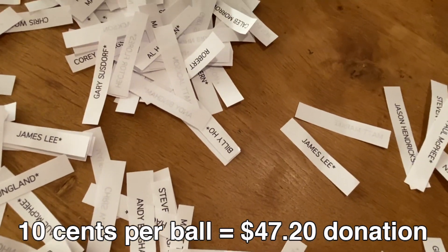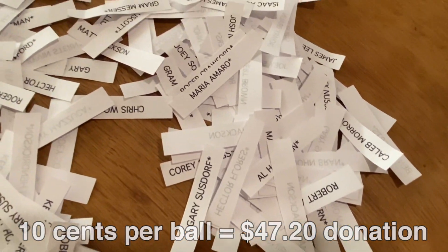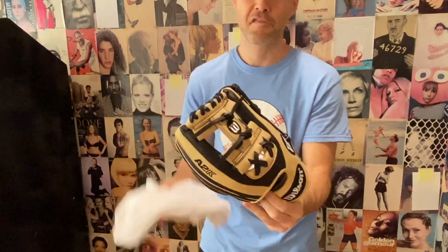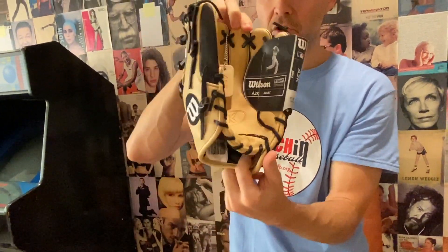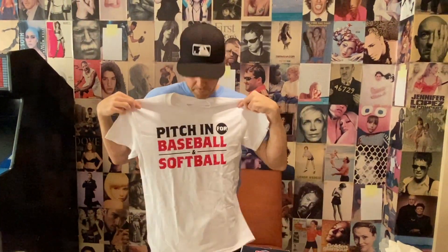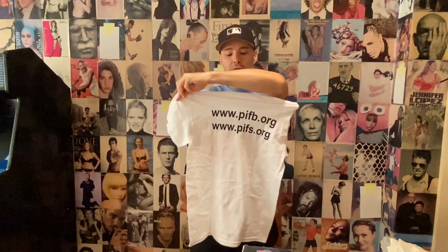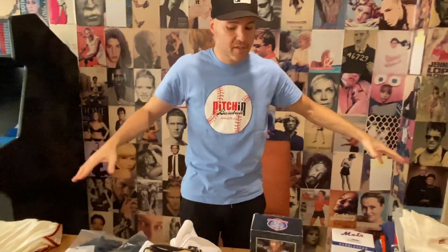You get an asterisk next to your name, which means you are eligible to win a bonus prize. This is the bonus prize for the people with asterisks — those who donated at least $0.10 per ball, $47.20. It is a brand new A2K glove from Wilson. You can see it — it even has the tag on there. This is a gorgeous item. And as a throw-in, you will get this Pitch In for Baseball and Softball t-shirt. The URL is on the back. This is a small t-shirt.